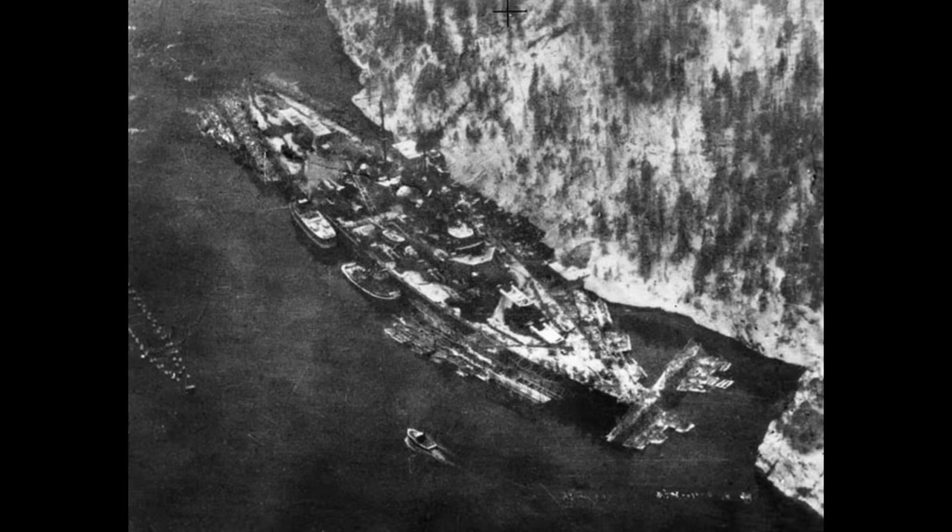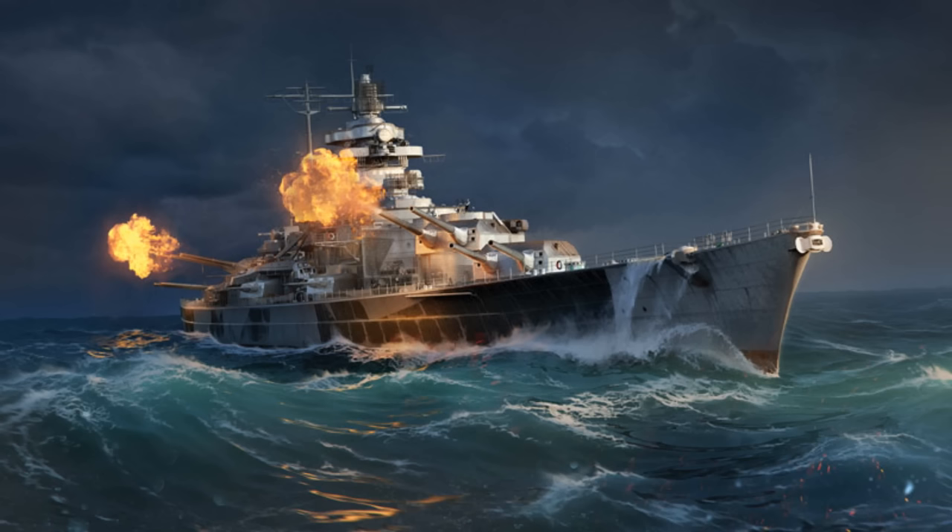The ship needed a refit by now, but it was thought to be too dangerous to make the trip back to Germany, so an ad hoc overhaul was arranged in Norway, with the defences of the ship's anchorage constantly strengthened to protect it during this somewhat immobile phase. Once this was completed, Tirpitz would fire its main guns in anger for the first and only time when it sailed with the newly arrived Scharnhorst to shell the island of Spitsbergen.